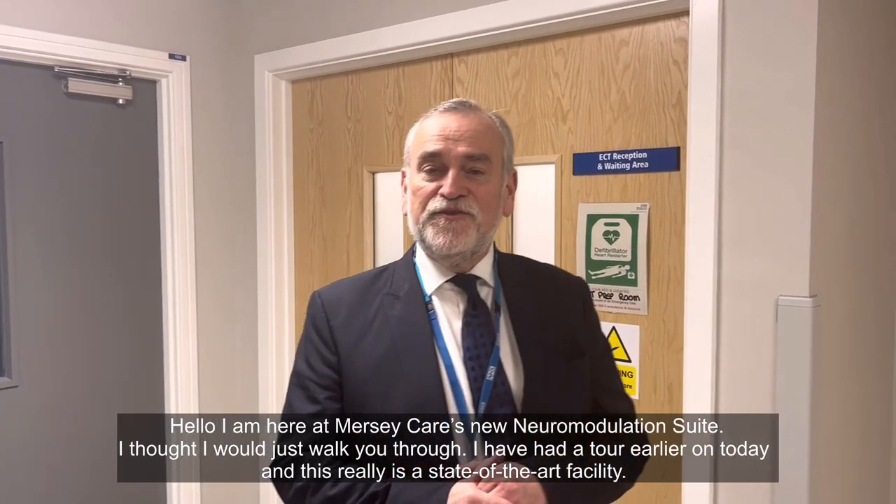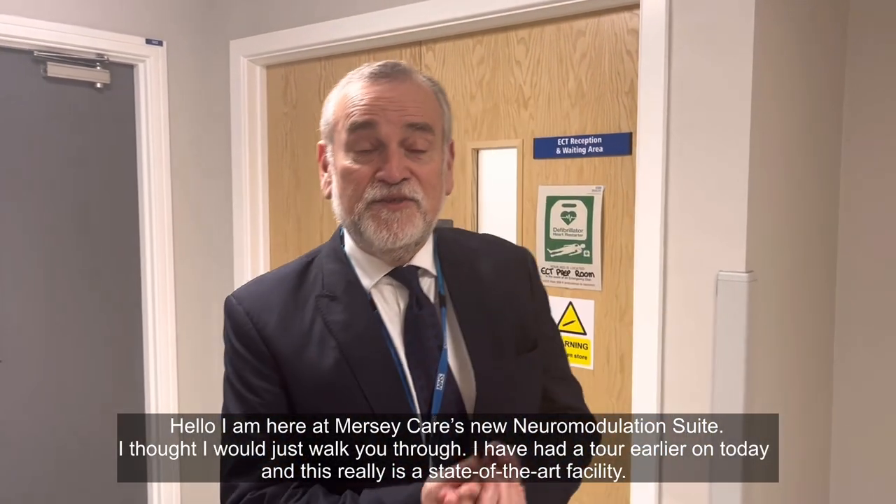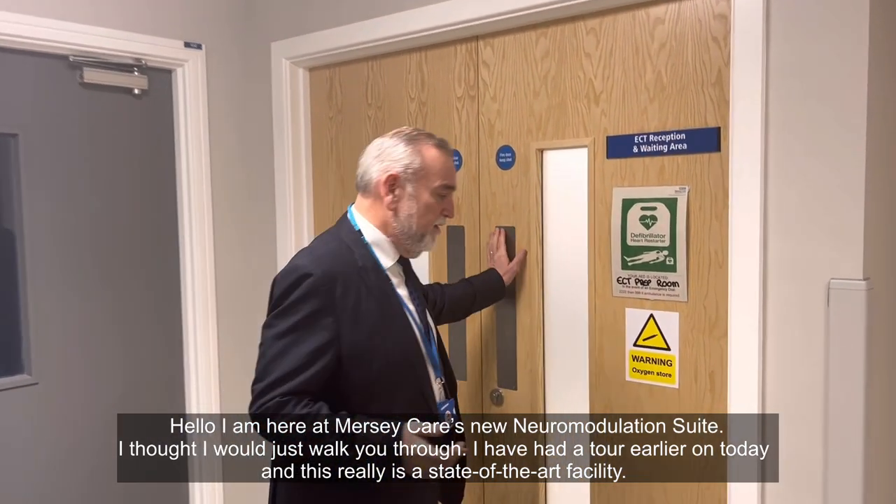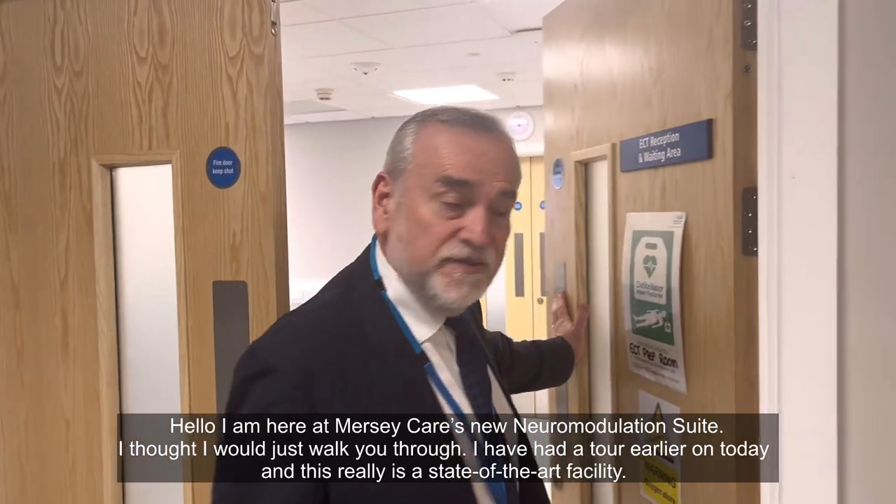Hello, I'm here at MerseyCare's new neuromodulation suite. I thought I'd just walk you through — I've had a tour earlier on today and this really is a state-of-the-art facility.